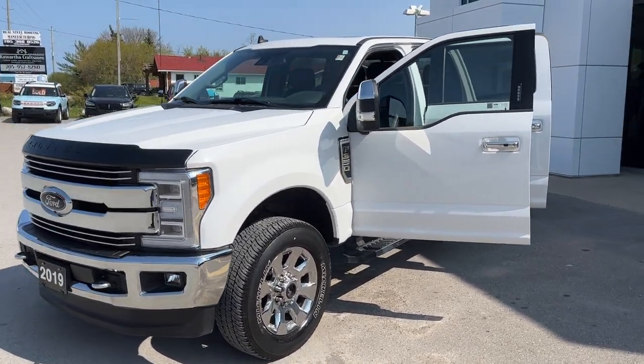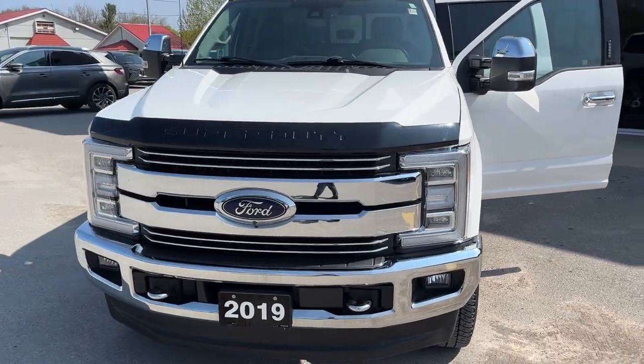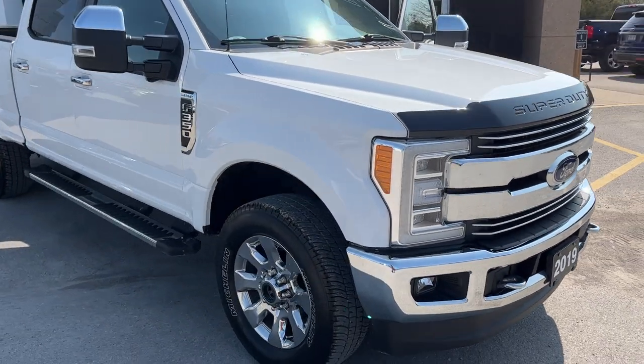2019 Ford F-350 Super Duty in Oxford White. This one is a Lariat 618A package and you're powered by that 6.2 liter V8 engine.